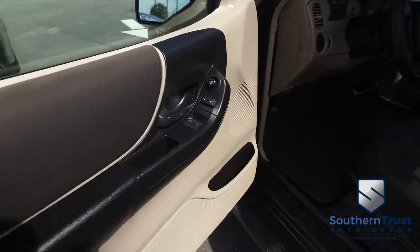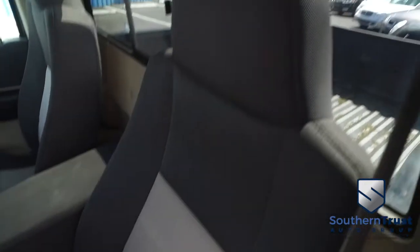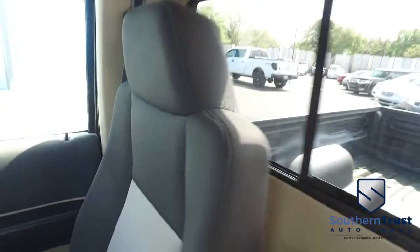Let's go inside the beautiful cab. Look at this beautiful fabric seating — looks good, feels good, smells good. There's your center console, clean underneath cup holders, and the passenger seat. This is what Southern Trust has taken over the game with — we get them crispy and clean because we have the number one detailing team.